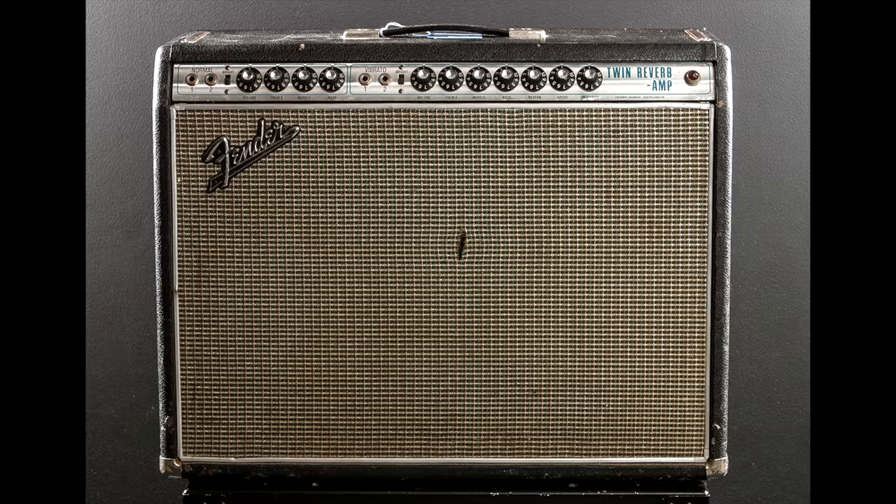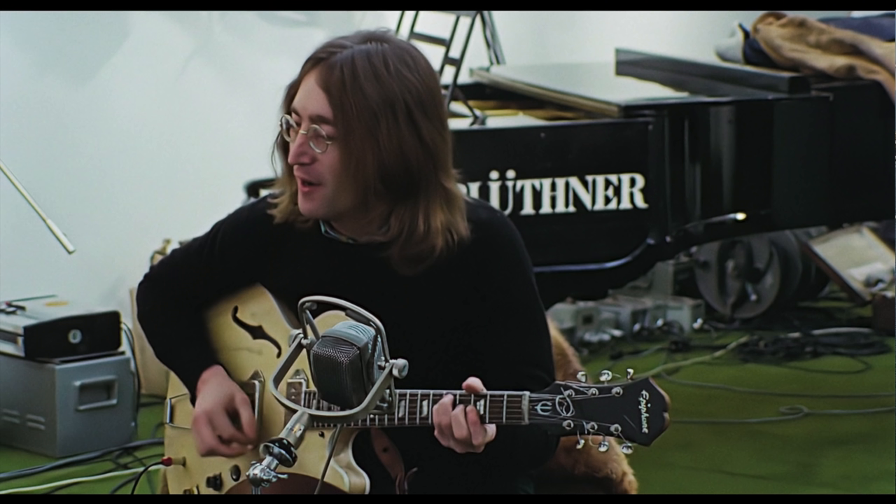It's debated how many of these amps were gifted to the Beatles by Fender, but they're certainly from that year, as the drip edge amps were brand new at that time. Lennon ran his Casino into the twins' normal channel, while Harrison ran into the vibrato channel, dialing in a touch of reverb on occasion.